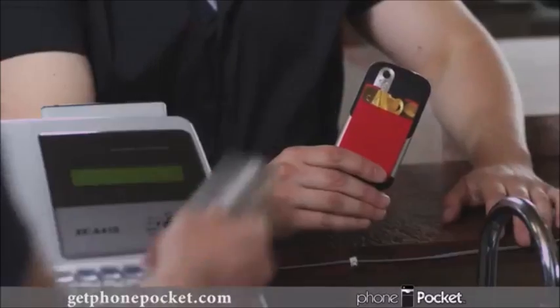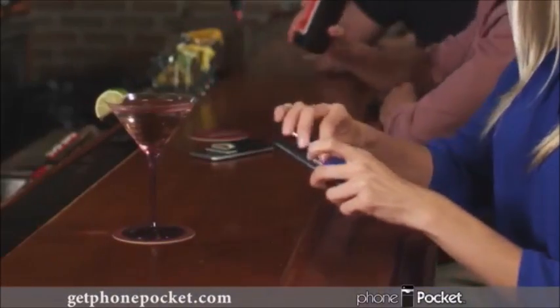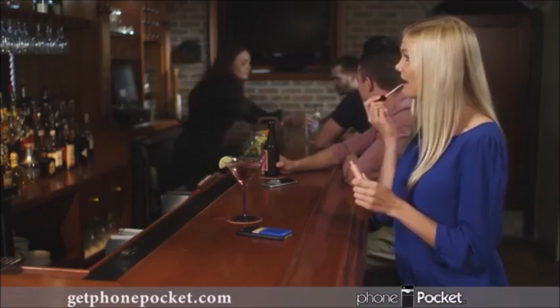Phone Pocket is perfect for shopping. From credit cards to cash, you'll always find it fast. The perfect travel companion. You'll be amazed by what you can get out of Phone Pocket. Now that's convenient.